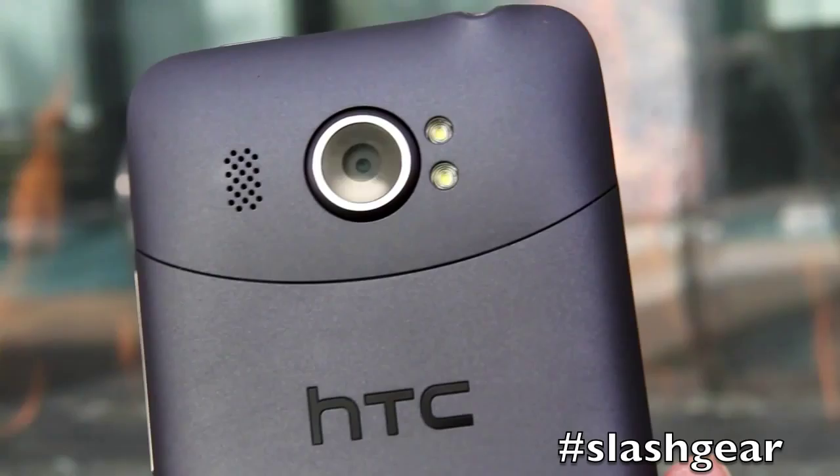This was a brief look at the HTC Titan II on AT&T 4G LTE. Stay tuned to Slashgear.com for a full review coming soon.